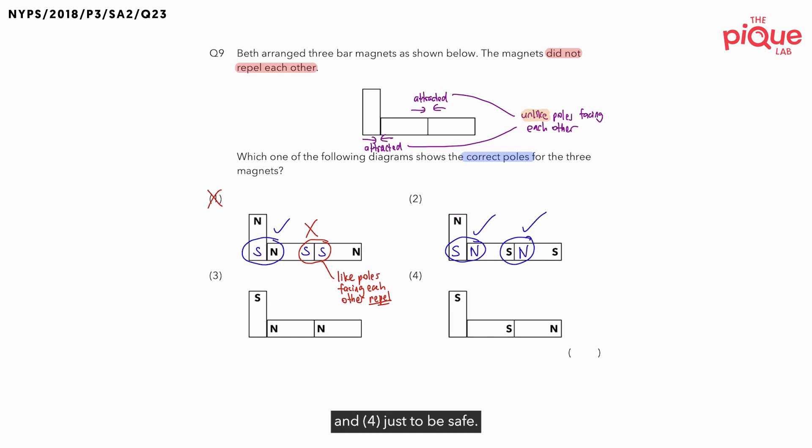But let's check number three and number four just to be safe. For number three, let's label the poles. If we know that this is the south pole, the one at the bottom must be north. Then the next part is south, and the final pole is south. Let's check — are the unlike poles facing each other? No. These are also the like poles. And when like poles are facing each other, the two magnets are going to repel. So option three is not possible. Let's cross it out.